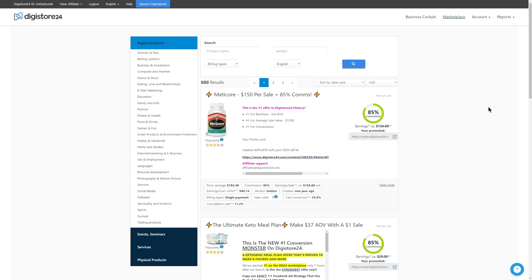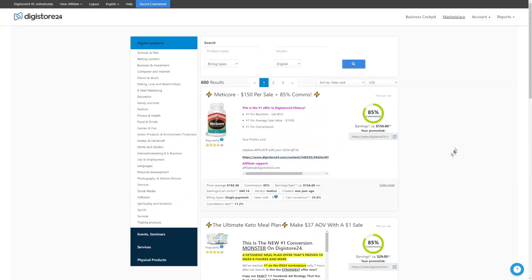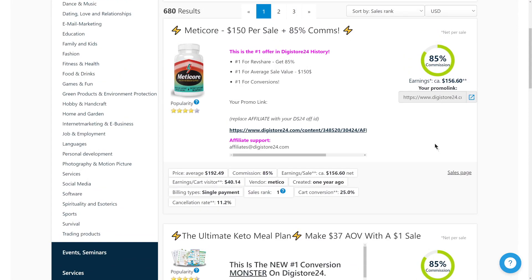Now let's talk about how to find winning products on Digistore24 to maximize your affiliate marketing results. For each product, look at its popularity — if it only has one star, skip it. Check the commission rate: if it's more than 50%, go with it; if less than 50%, there are better offers available. The most important factor is the cancellation rate, which is the refund rate — if it's greater than 5%, meaning more than 5% of buyers request a refund, you should not promote that offer.